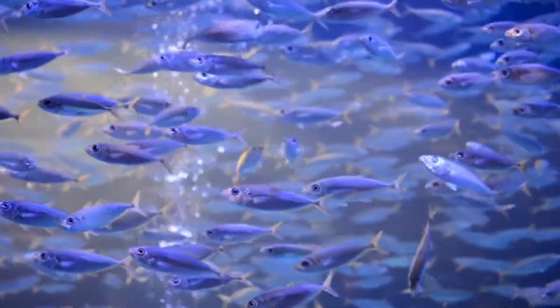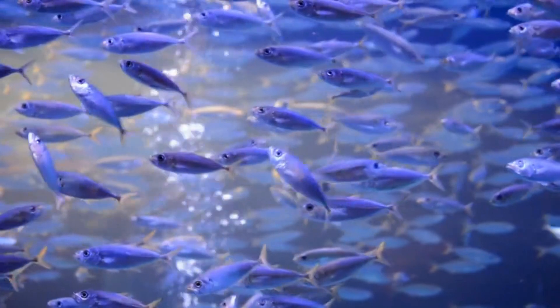It might not seem like it since they have unique eyes in the fish world, but beryl eyes are currently most closely associated with smelts. Specifically, they're grouped with deep sea smelts and pencil smelts.